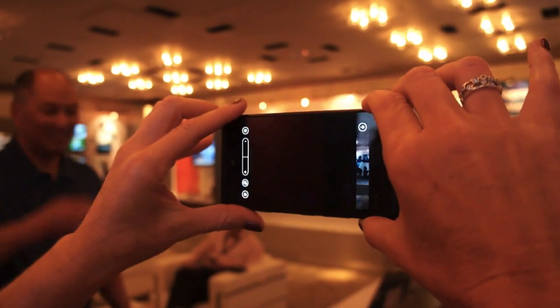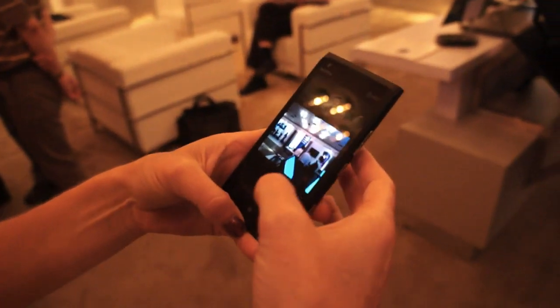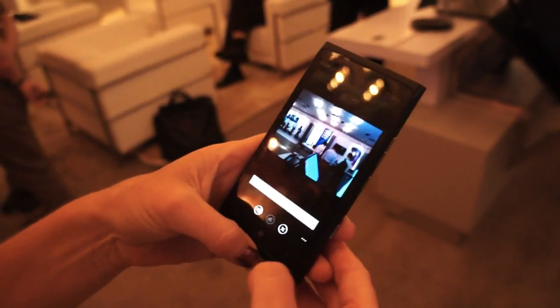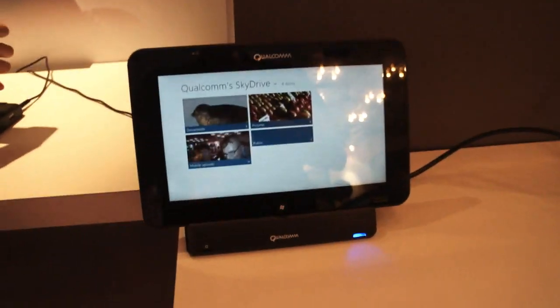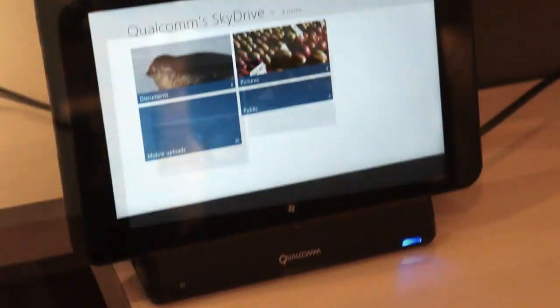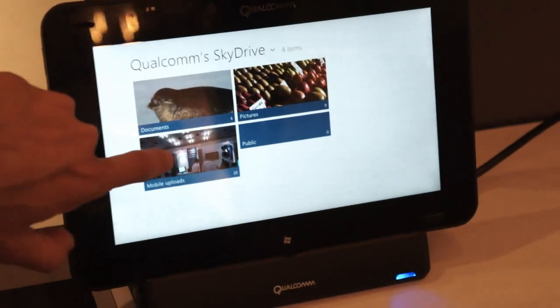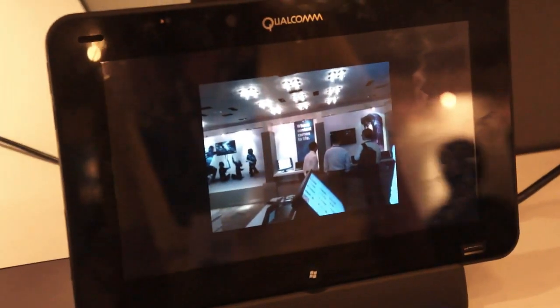You're taking a picture here with the Lumia 900 and sending it to SkyDrive, right? Now we should see it pop up on the beautiful Qualcomm tablet running Windows RT. And there it is. Awesome. This is just one of the many different Windows RT demos for Qualcomm's Snapdragon S4. And there it is on a TV, connected to the tablet.